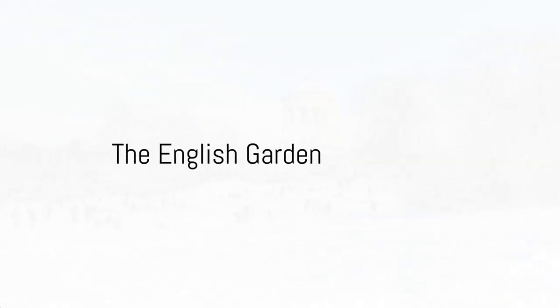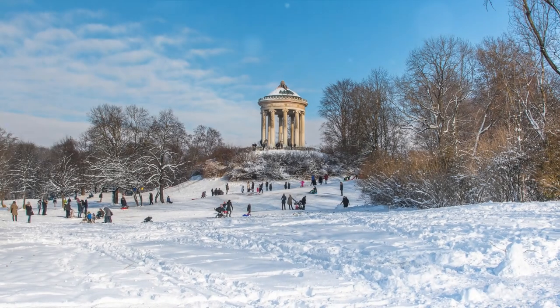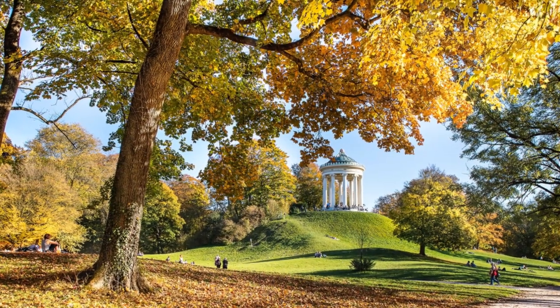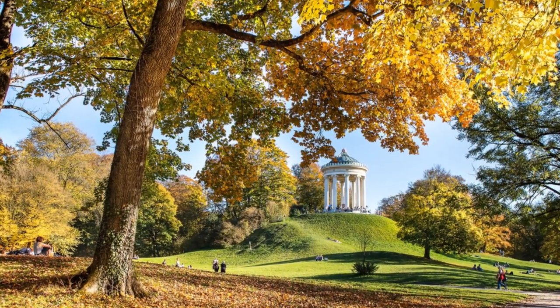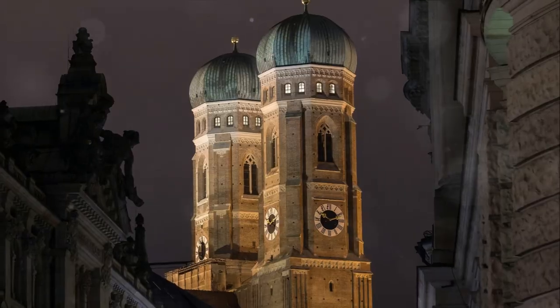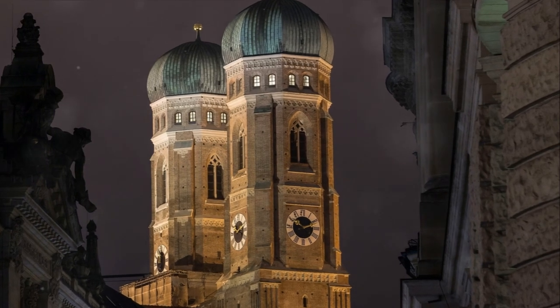At number 8, find tranquillity amidst the city bustle in the English Garden. This sprawling oasis offers vast green expanses, a serene lake perfect for a peaceful paddle, and a well-loved beer garden for a taste of Munich's lively spirit. Experience nature's bounty right in the heart of Munich.